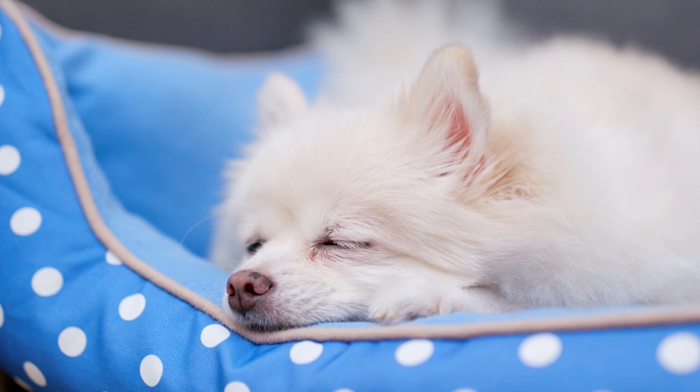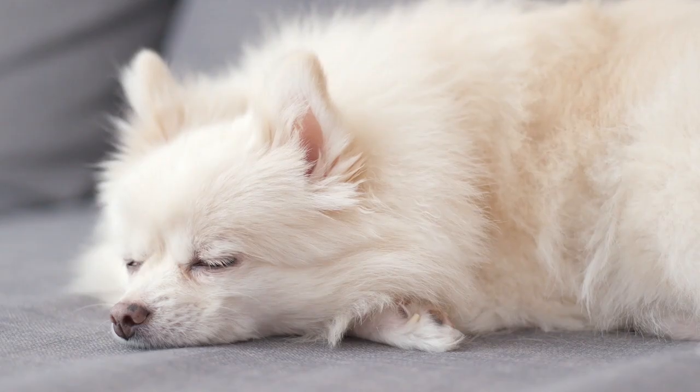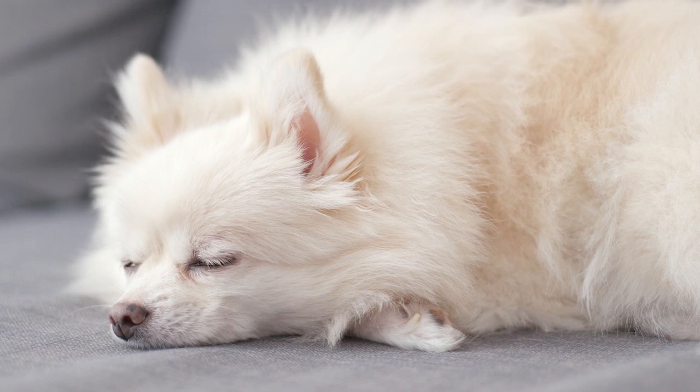This breed will usually blow out its coat twice a year at the changing of the seasons. If you suffer with an allergy to dogs, you should speak to your local doctor or health expert before you bring a pooch home. While Pomeranians and Pomskies aren't a good fit for allergy sufferers, other designer dogs such as the Pomapoo have hypoallergenic qualities.